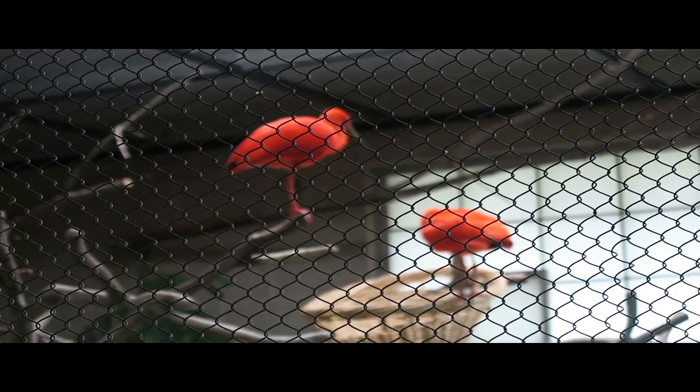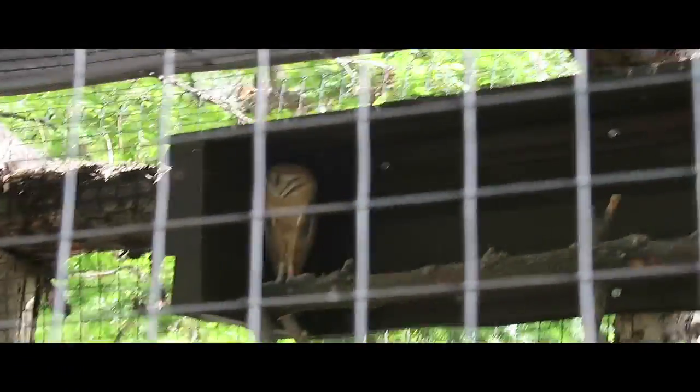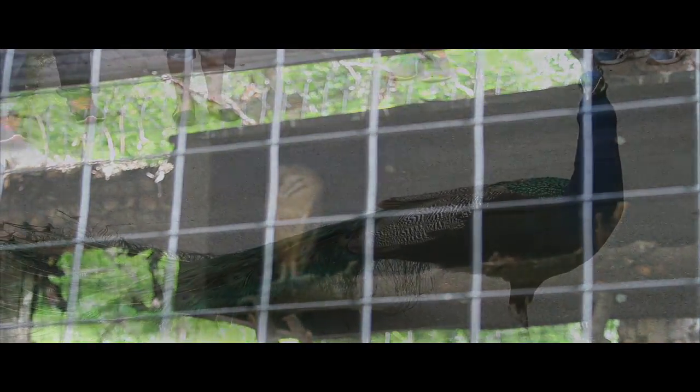Tracy Aviary is a non-profit aviary located on eight acres of land in the heart of Salt Lake City. A charitable act by Salt Lake City banker Russell Lord Tracy founded Tracy Aviary when he donated his private bird collection to Salt Lake City and his children.